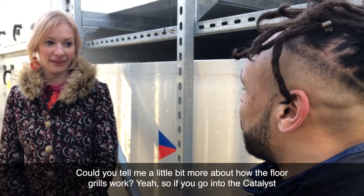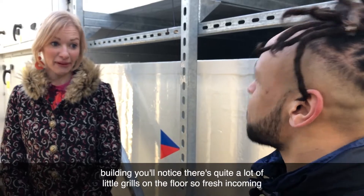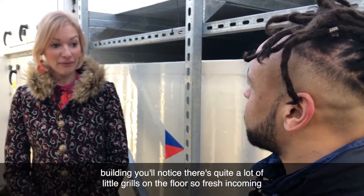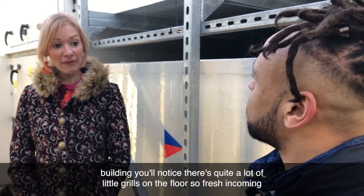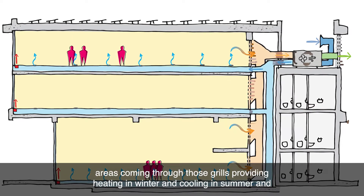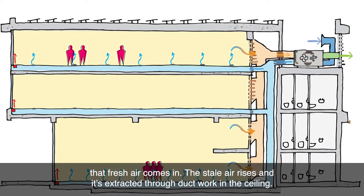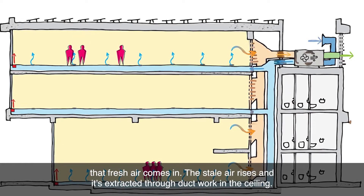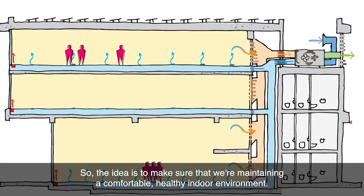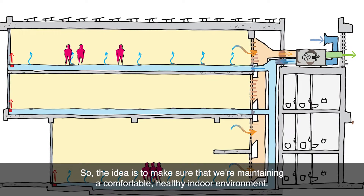Could you tell me a little bit more about how the floor grills work? If you go into the Catalyst building you'll notice there are quite a lot of little grills on the floor. Fresh incoming air comes through those grills, providing heating in winter and cooling in summer. That fresh air comes in, the stale air rises, and is extracted through ductwork in the ceiling — the idea being to maintain a comfortable, healthy indoor environment.